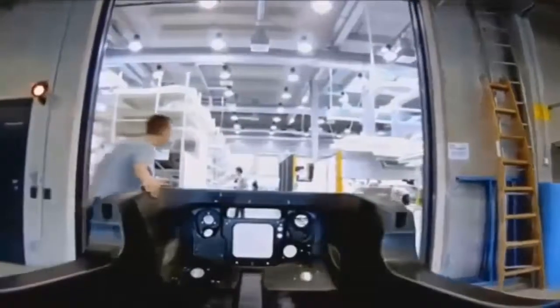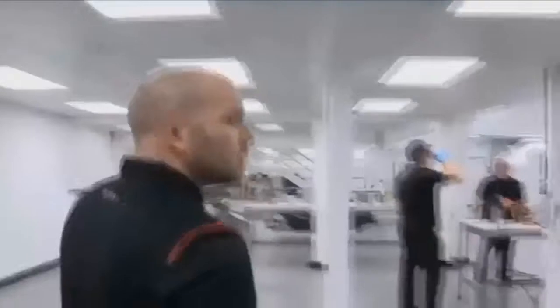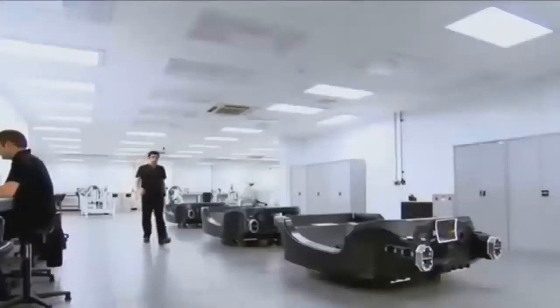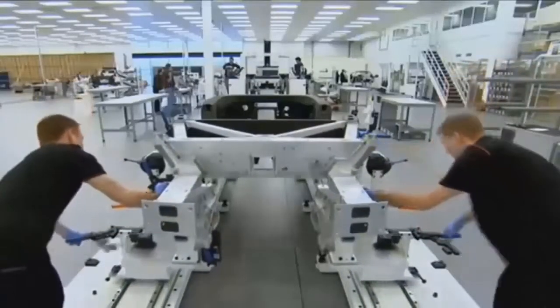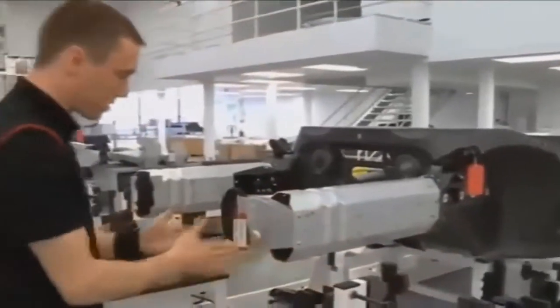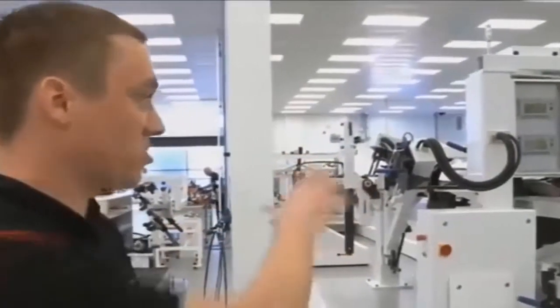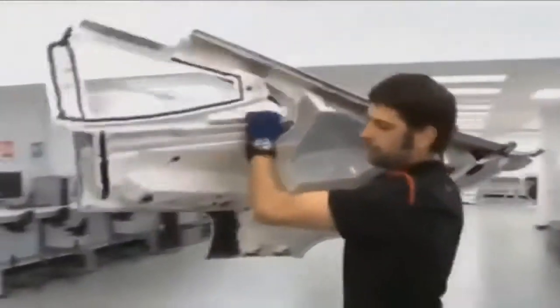Once the engineers have the mono cell back in the UK, the rest of the car can start to be built. The first stage of assembly takes place at Unit 22, two miles from the main building. Within this unit we're completing the mono cell prior to going to paint. The first things added to the tub are the crash structures, which help absorb energy in the event of an impact. Every car is hand-built and assembled by a team of engineers.